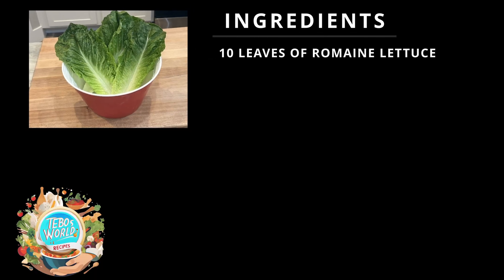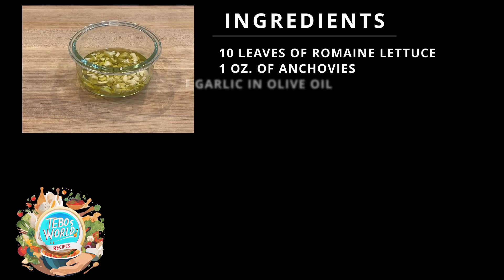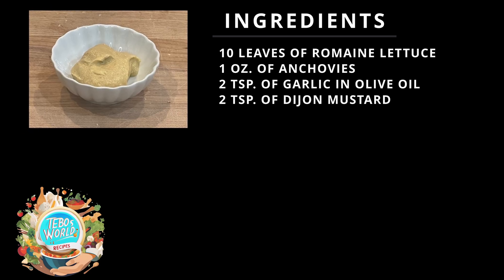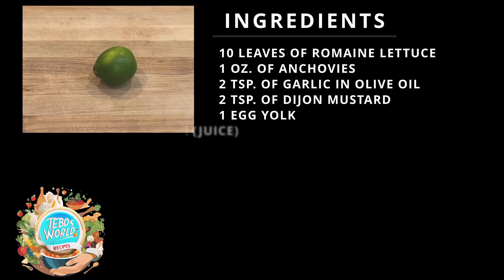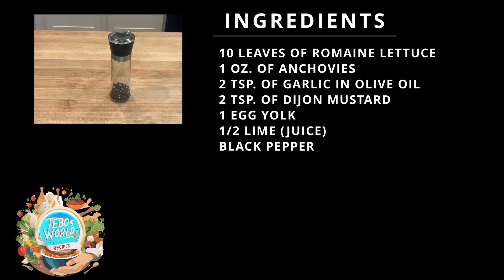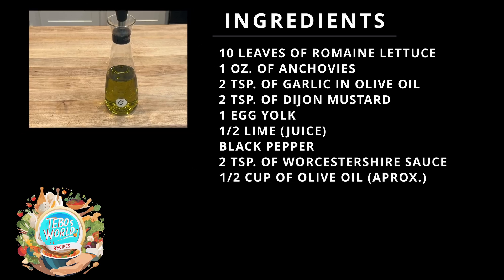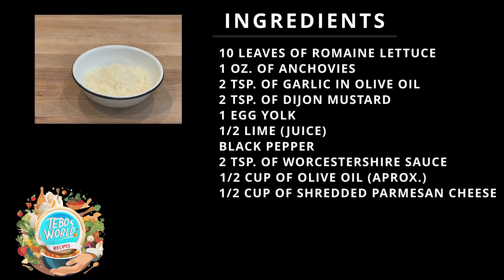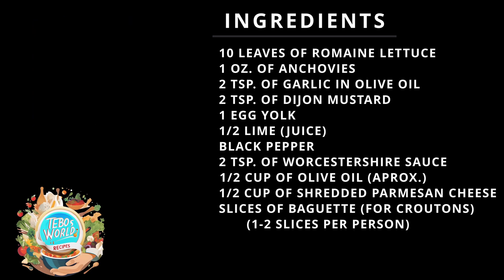The ingredients we're going to need are: 10 leaves of romaine lettuce, 1 ounce of anchovies, 2 teaspoons of garlic and olive oil, 2 teaspoons of Dijon mustard, 1 egg yolk, the juice of half a lime, black pepper, 2 teaspoons of Worcestershire sauce, half a cup of olive oil, half a cup of shredded Parmesan cheese, and slices of baguette for the croutons — about 1 or 2 slices per person.